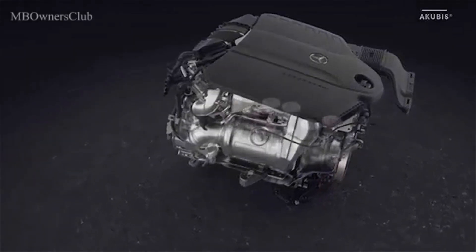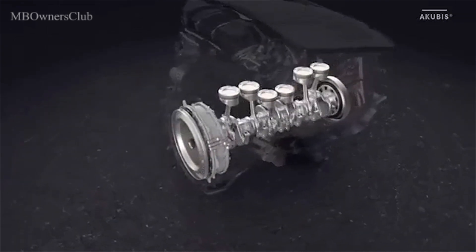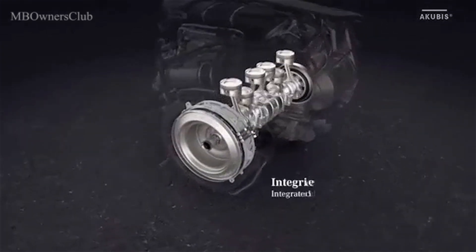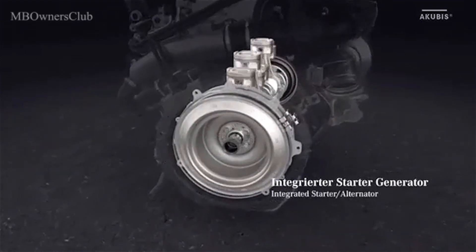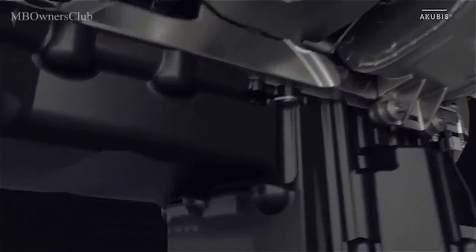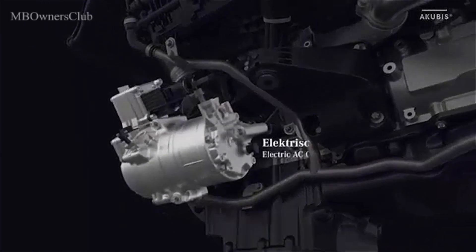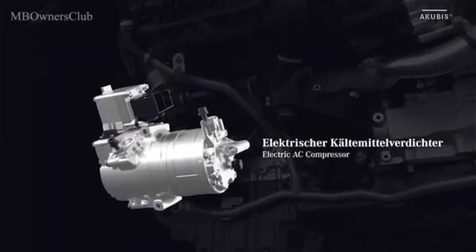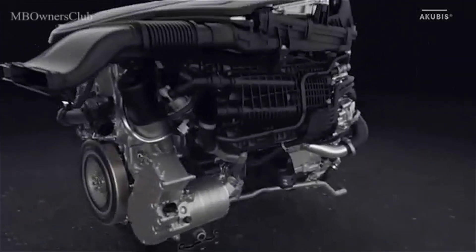For the first time, we use a 48-volt power supply system. The integrated starter generator, which is driven directly by the crankshaft, provides the power. Thanks to the 48-volt electrical system, the engine does not require a belt drive for the auxiliary units. The AC compressor is completely electrically powered, as is the coolant pump on the opposite side of the engine.